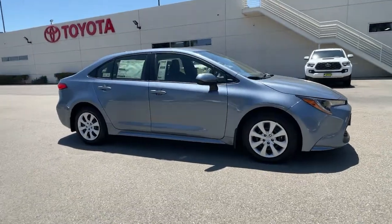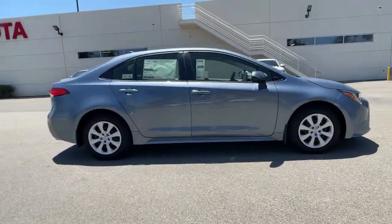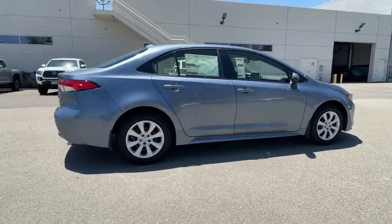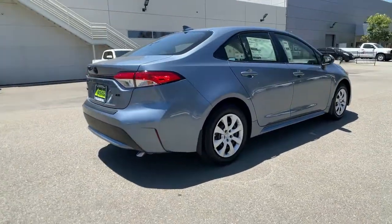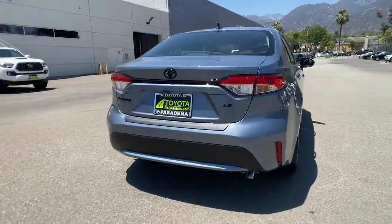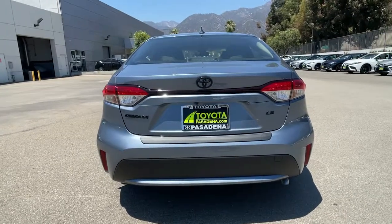Take a moment to check out the 2021 Toyota Corolla. Get the features you need and the comfort and style you've been hoping for. This well-equipped vehicle is an excellent value and will help you make the most of every drive. All you need to do is relax and enjoy the ride.